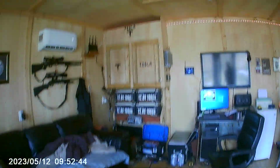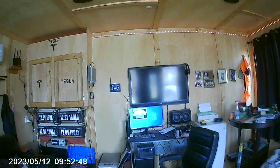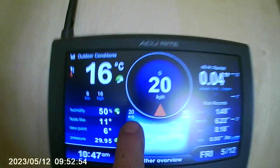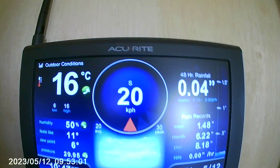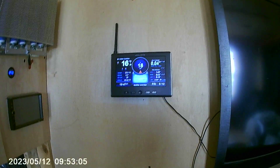We got low winds today — around 20 kilometers an hour. We can see here we have an average of 20 kilometers per hour, we peaked at 30 kilometers an hour, and we are sitting at 20 kilometers per hour now. So we are averaging 20 kilometers an hour with 30 kilometer gusts.